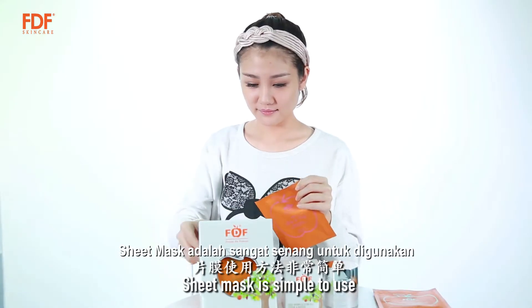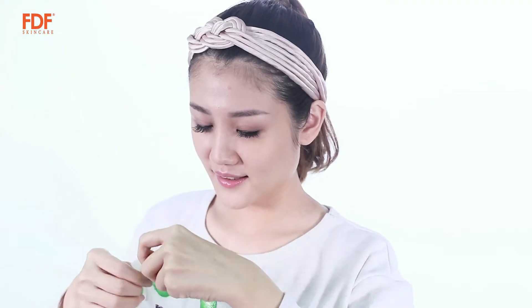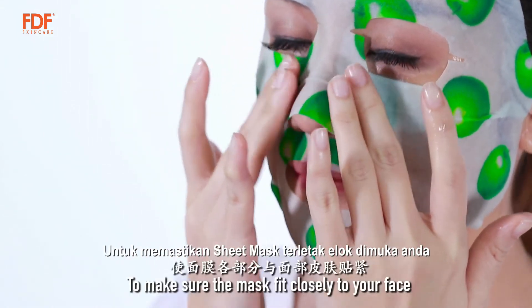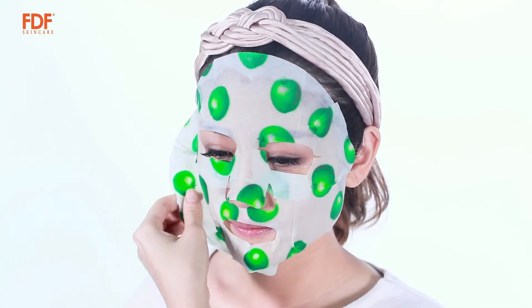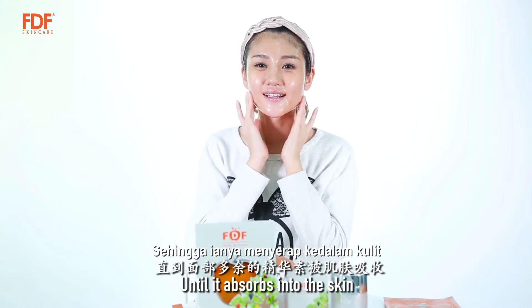Sheet Mask is simple to use. Open the packaging, carefully unfold the mask, lay it on your face, and tap gently with your fingertips to make sure the mask fits closely to your face. Let it stay for 20 to 30 minutes. Remove it and massage the remaining essence until it absorbs into the skin.